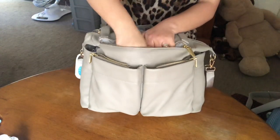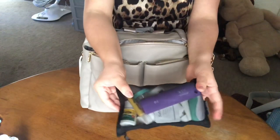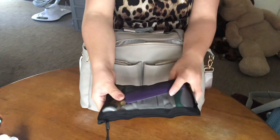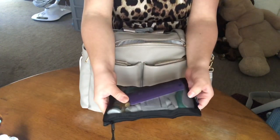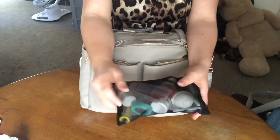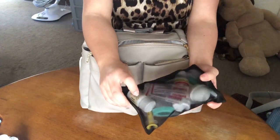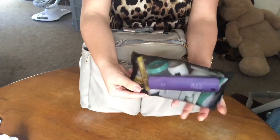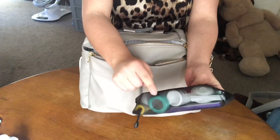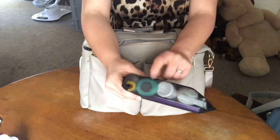And the last thing I believe I have in here is my little medical kit. I have a thermometer, some disinfecting wipes, a nose sucker, a nail clipper for my baby, some nail files, some Tylenol, Band-Aids, some Tylenol for me, and some Colace, and his little medicine. He drinks his medicine out of this one easier, better than using the syringe, so I really like this.